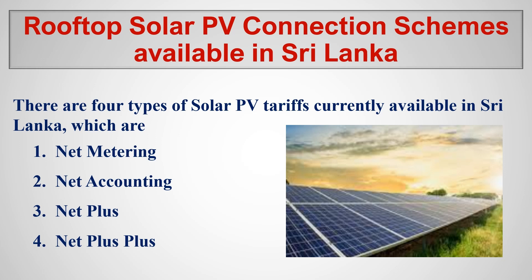Hello everyone, I am Dr. Nandan. Welcome to Engineering and Economy. Today we are going to look at rooftop solar PV connection schemes available in Sri Lanka. Basically there are four types of solar PV tariff currently available in Sri Lanka, which are net metering, net accounting, net plus, and net plus plus. Let's look at them one by one.